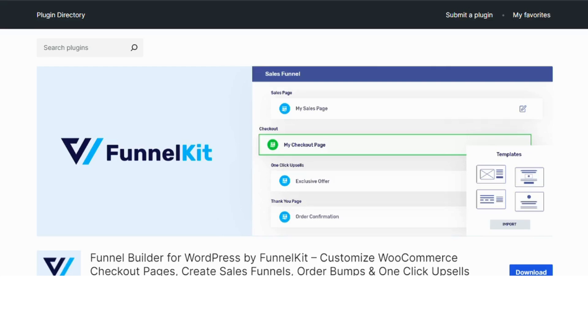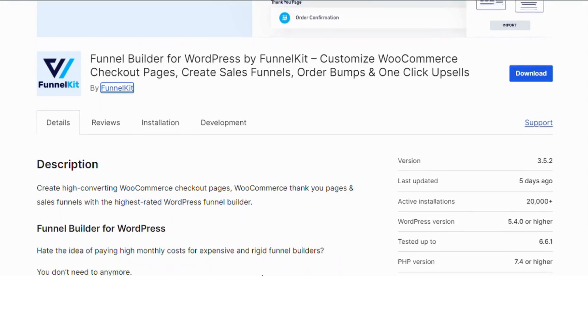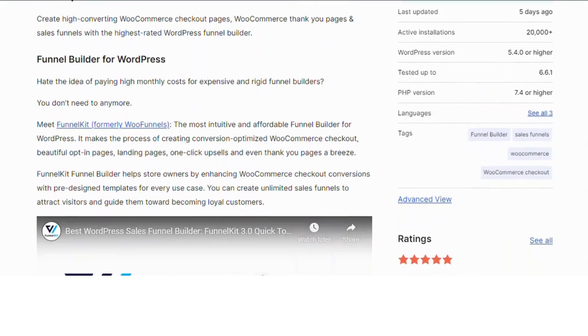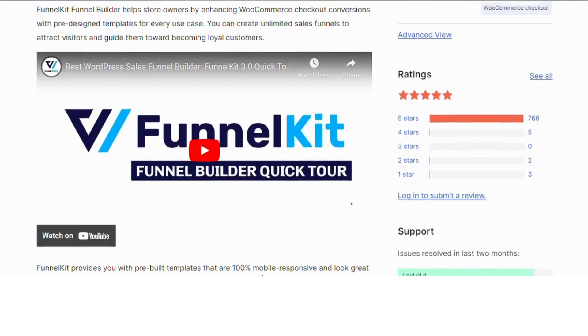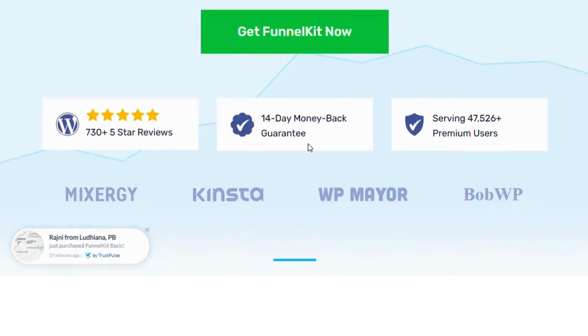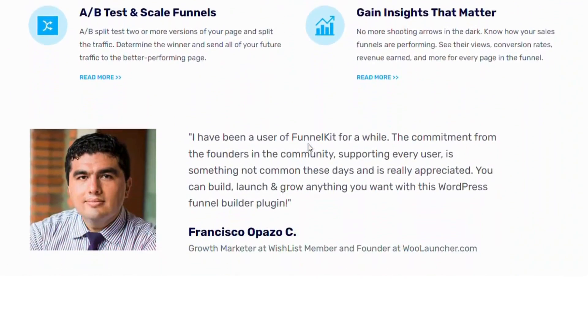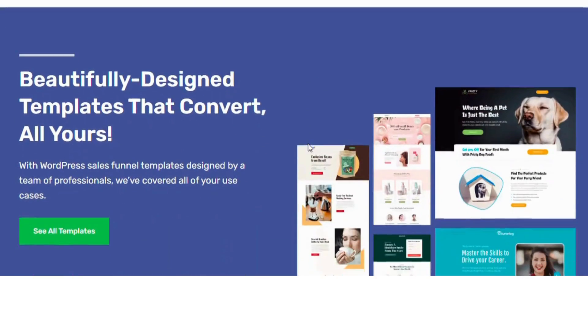Funnel Kit. At number four, we have Funnel Kit, formerly known as WooFunnels, with 20,000 installs. This plugin is perfect for WooCommerce users looking to create high-converting sales funnels. It allows you to track leads, automate follow-ups, and boost conversions using advanced CRM capabilities. If you're in e-commerce, this one's for you.